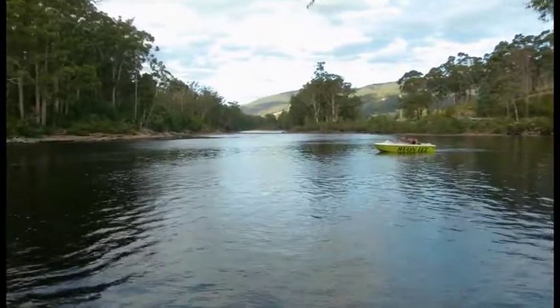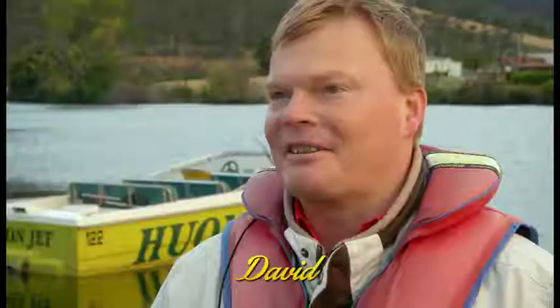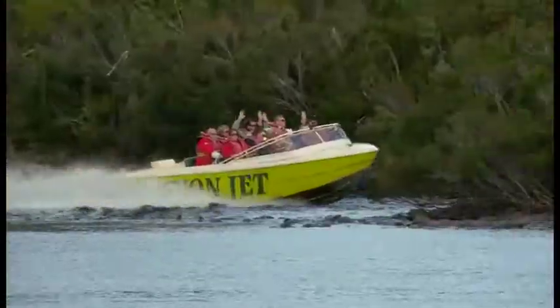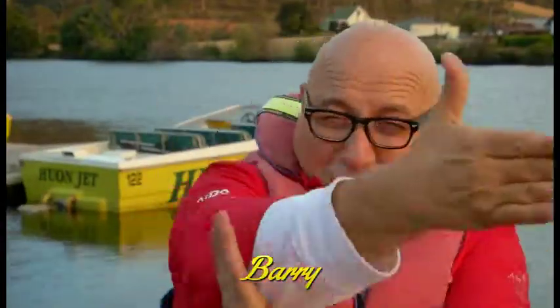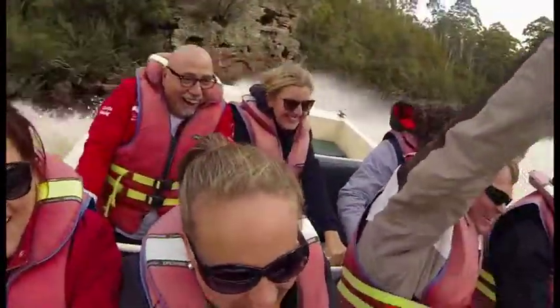The trees — it was just absolutely still when we slowed down. If they'd turned the boat off, you would have thought you could have been anywhere in the world, nowhere near a road or anything like that. And then when they cranked it up and got it going, that was just wicked. You could see all the wooden trees coming out from the river and we'd just miss them, do a 360. We had the greatest time on the boat.